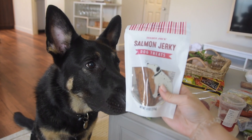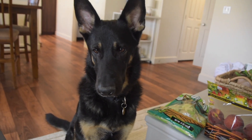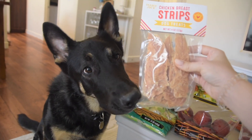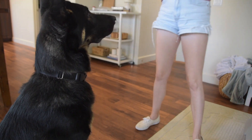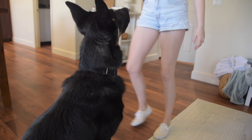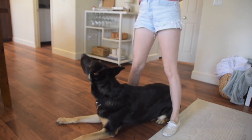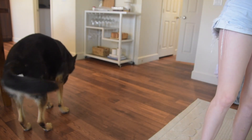I don't normally buy dog treats at Trader Joe's but these looked pretty good and we're all out of Bucky's treats. We got salmon jerky dog treats and chicken breast strip dog treats. Bucky's very interested — let's see what he thinks. He had to do some tricks to earn them — sit, shake, place, lay down. Both treats are dog-approved; he ate them in about three seconds.